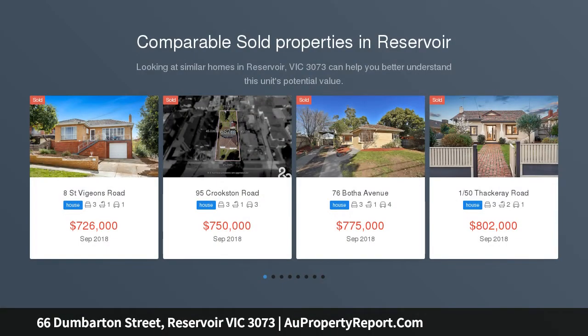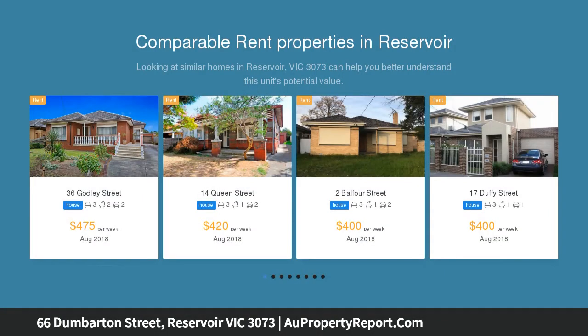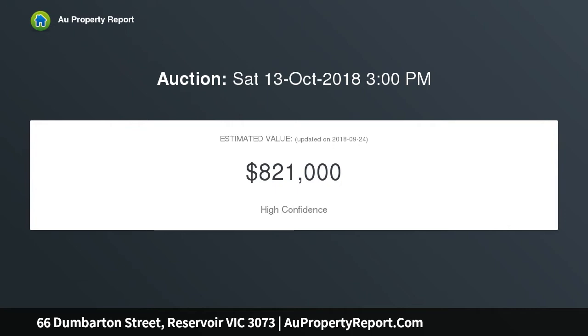Allow your imagination to run wild with what you could create on this prize block — move straight in, renovate, or be inspired to create your own multi-townhouse site, STCA. Enjoy convenient access to Reservoir Train Station, bus services, Reservoir Views Primary School, Reservoir Village Shops, and the Metropolitan Ring Road.